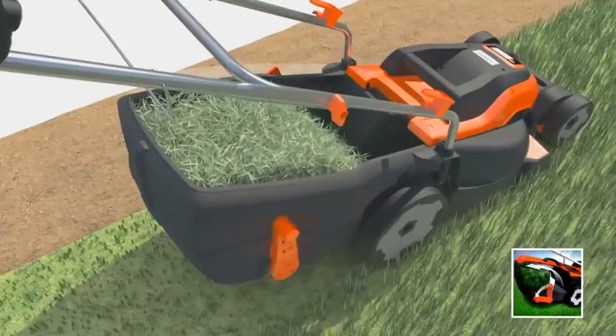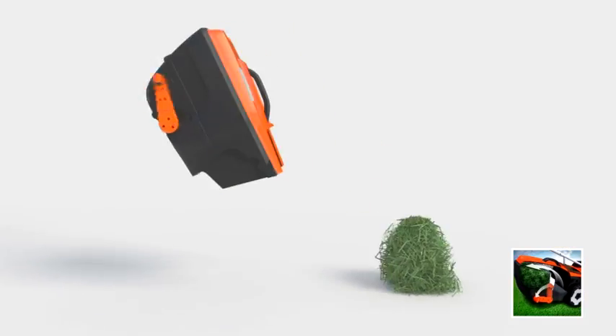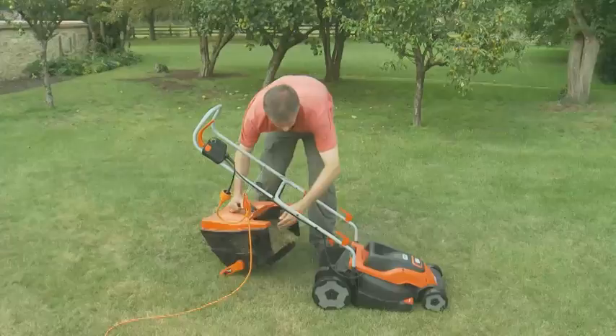The large capacity Compact & Go Grass Box collects 30% more grass, so you'll waste less time emptying the grass box and have more time cutting the lawn.